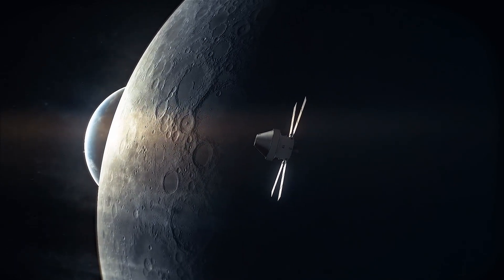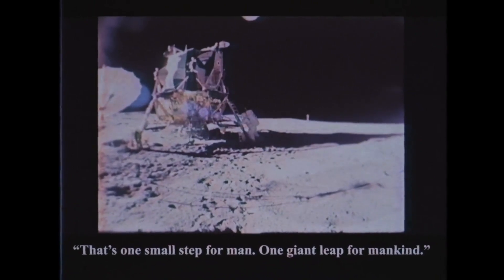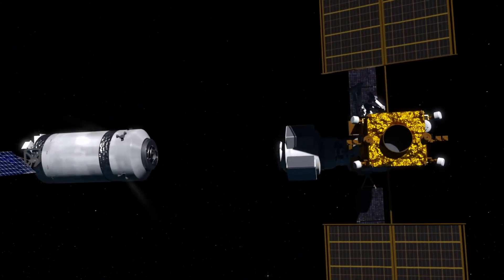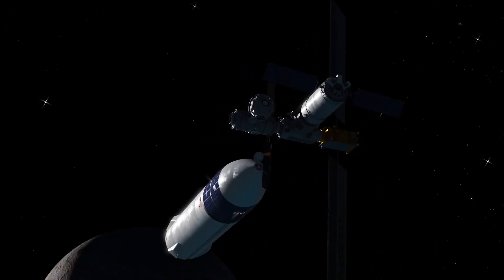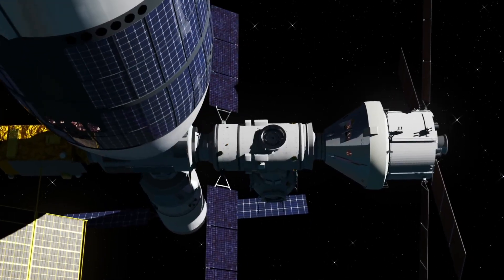With the first human landing on the Moon scheduled for late 2025 — Artemis 3 mission to be exact — things are getting much more interesting. NASA is taking a giant step forward. The very first extraterrestrial space station will be constructed in lunar orbit, named simply the Gateway. It will serve as a solar-powered communication hub, science laboratory, and short-term habitation module for astronauts.